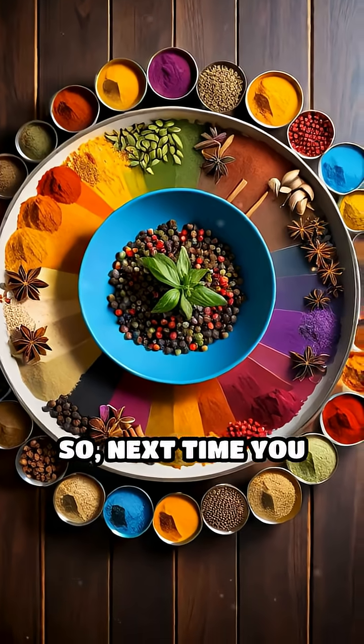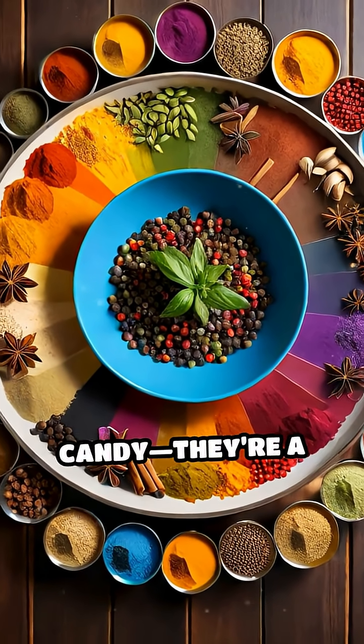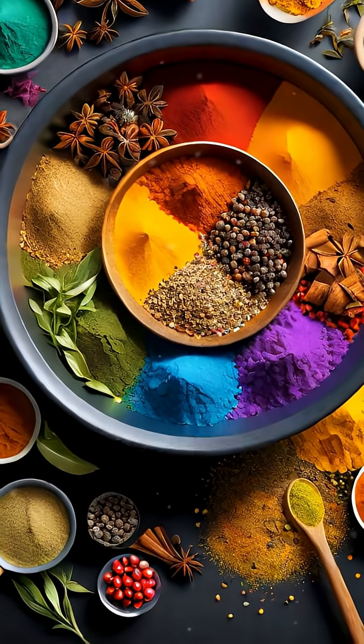So, next time you see a rainbow of spices, remember — their stunning shades are more than just eye candy. They're a testament to nature's intricate chemistry at work, blending beauty, flavor, and science in every pinch.